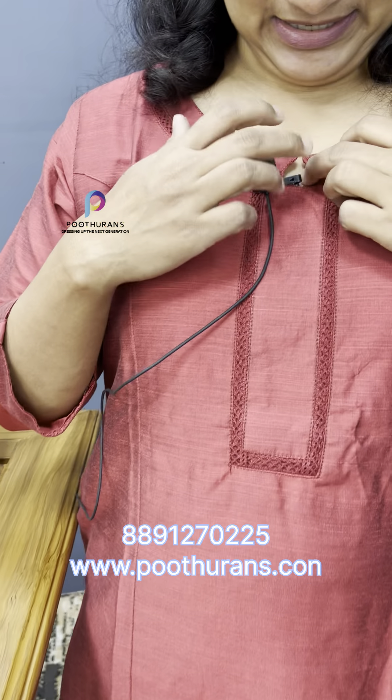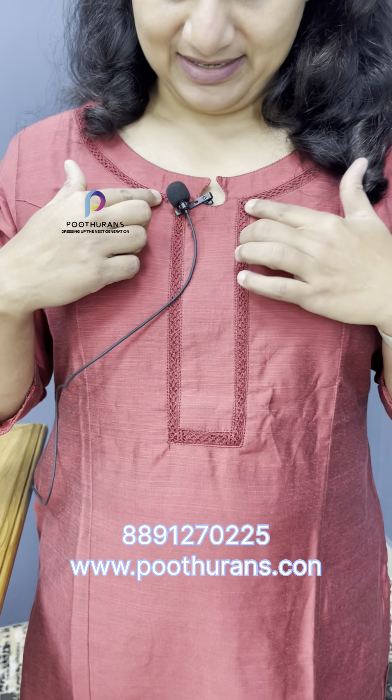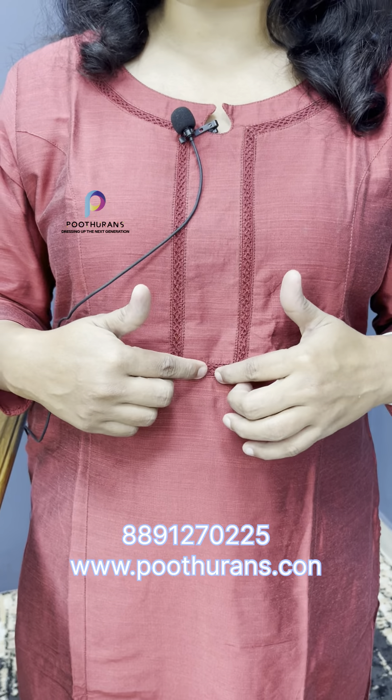Let's take a look at the details. The first one is the same pattern. The color is a red color. The neck part is a symbol light, finished with the center light and the neck part. The neck part has a lace work.